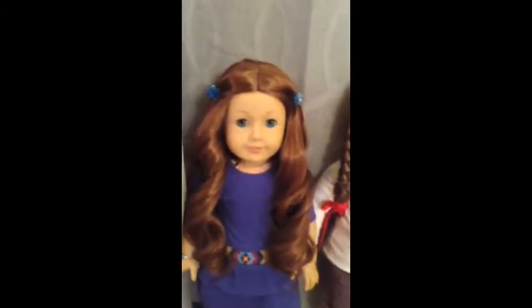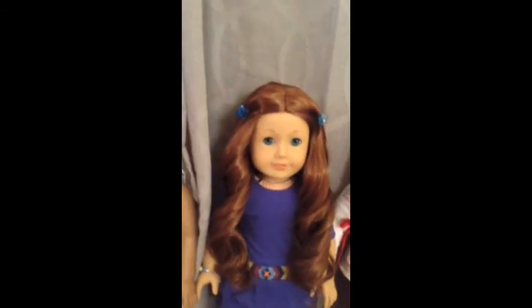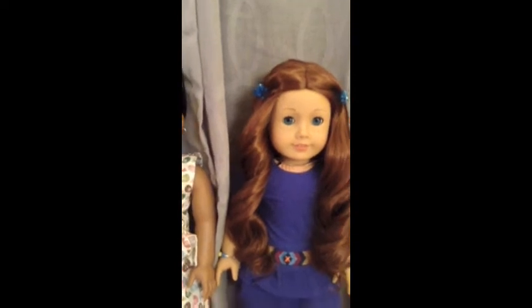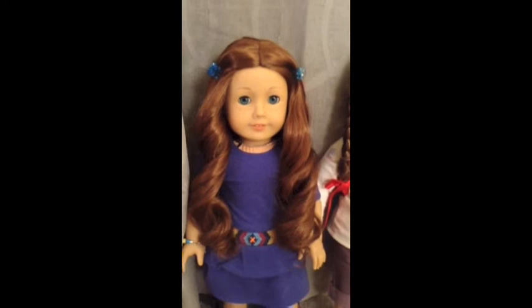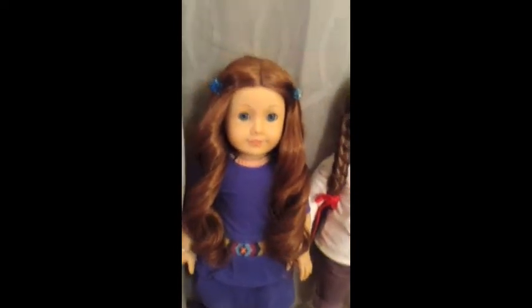The next American Girl that I got was Sage Copeland. She was Girl of the Year 2013, which is this year. Like I said, she's Emily's sister. I got her for my birthday — it was a really big surprise. I really wanted her but didn't know if I was going to get her. I love her hair a lot.